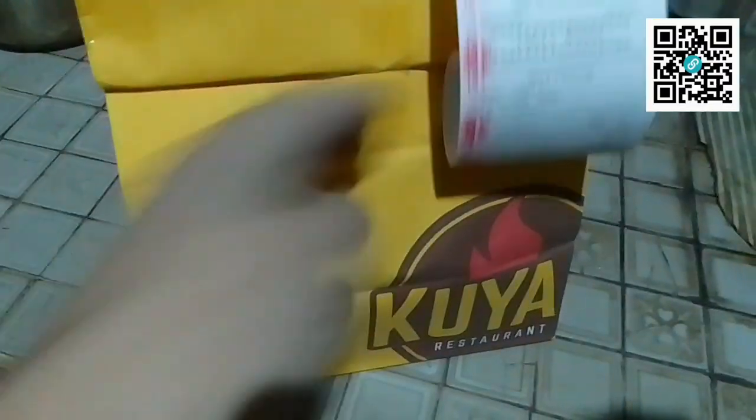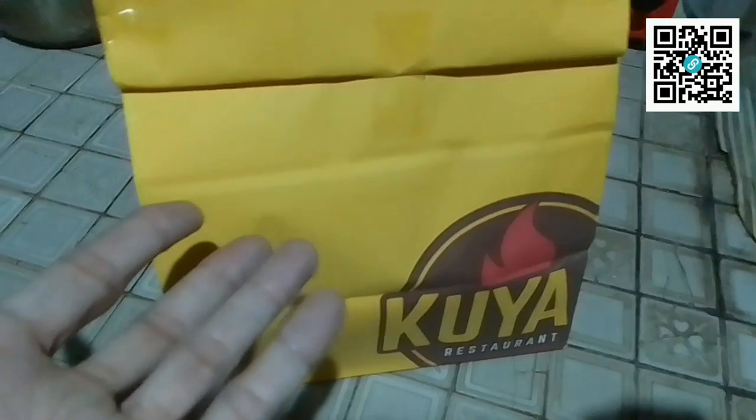So, is there a new delivery system or food? Let's see. The packaging is quite tough — medyo matindi ang packaging nila. Nihirapan akong tanggalin yung thing. Okay, so here it is.